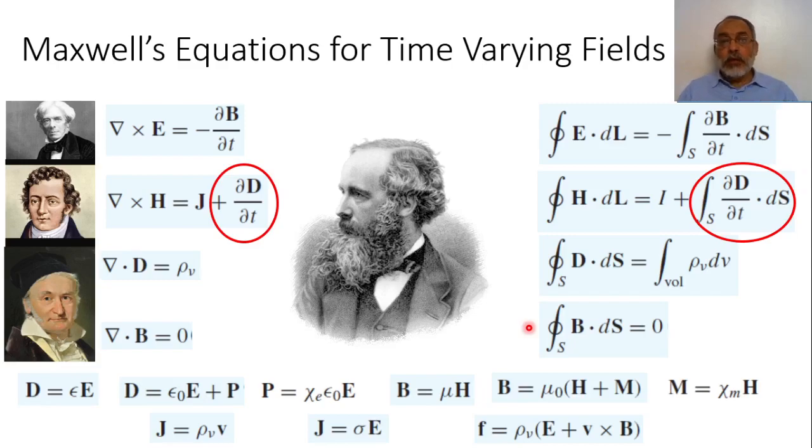On the other hand, James Clerk Maxwell combined all the laws of electrical and magnetic fields into four famous equations called Maxwell's equations. These four equations are based on the work of Faraday, the work of Ampere, and the work of Gauss. According to these four equations, Maxwell showed that the relation between electric field and magnetic field can introduce what is called electromagnetic waves.